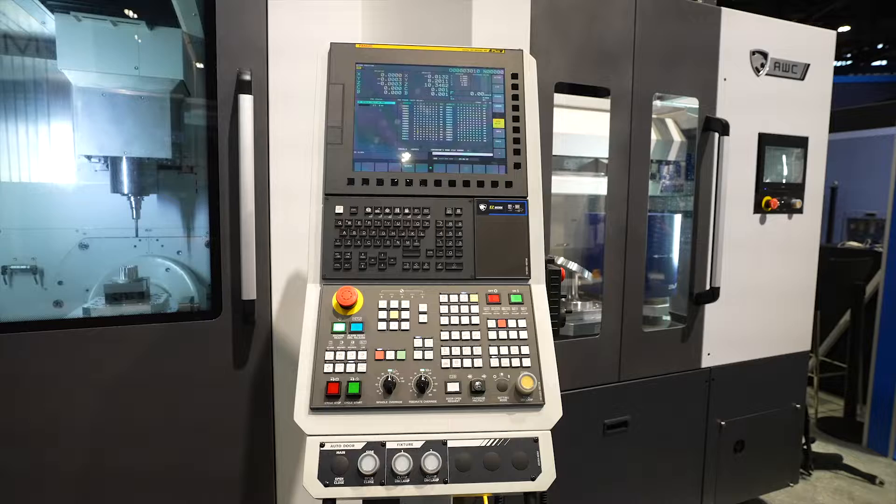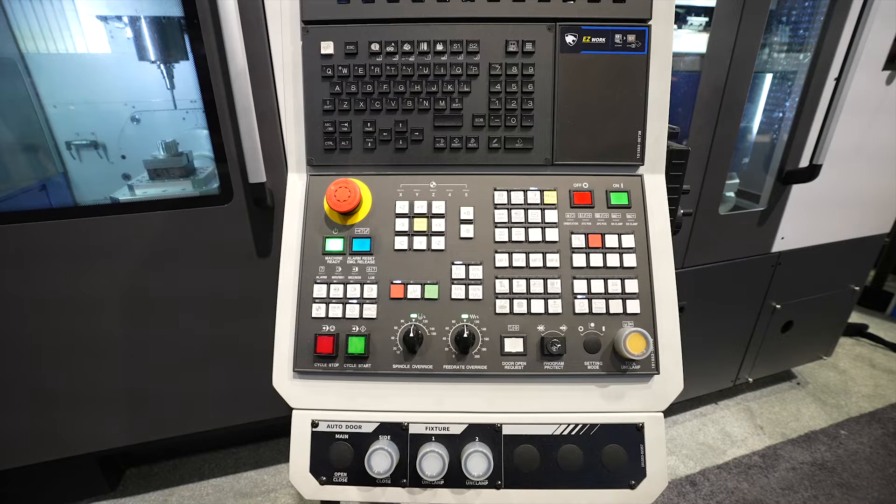This machine is equipped with a FANUC 31i Plus control with a 15-inch CRT screen, full computer keyboard, the QWERTY keyboard.